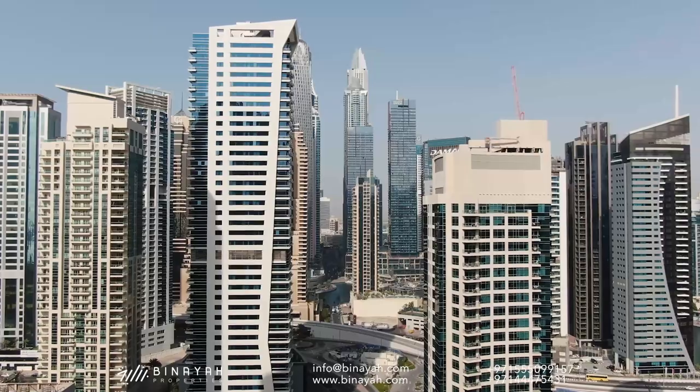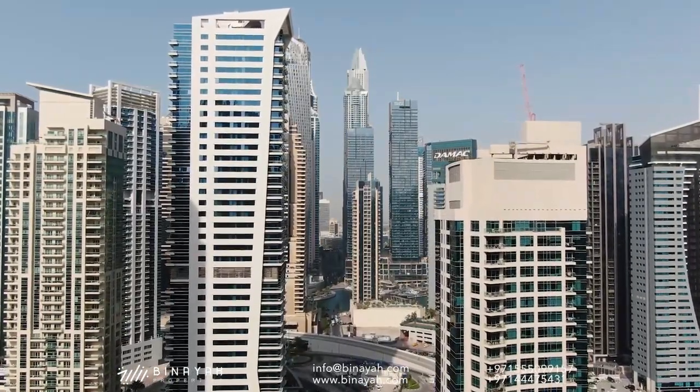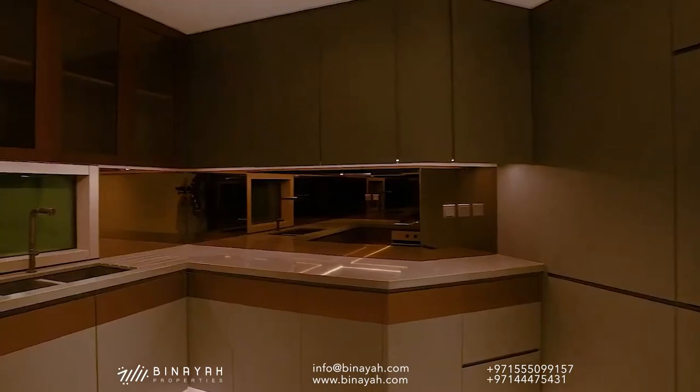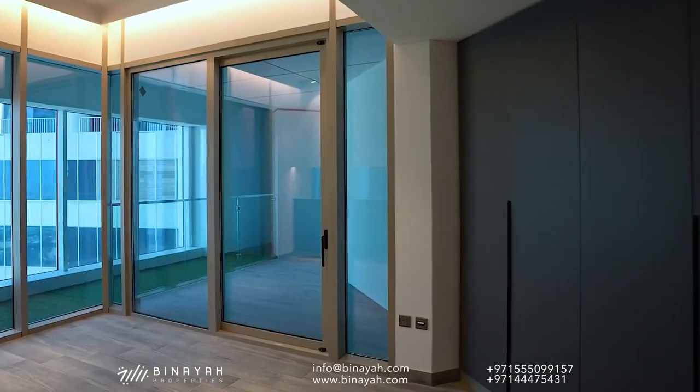Lying close to the major road networks, you can have hassle-free access to the key business districts, leisure areas and retail hubs of the city. This outstanding development is designed with high-end architecture and lavish interior design with all-round comfort.